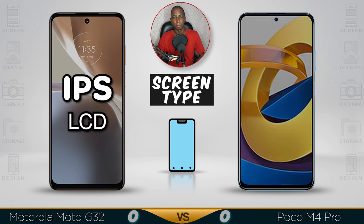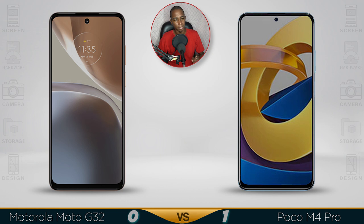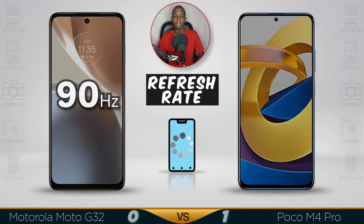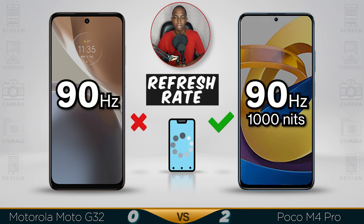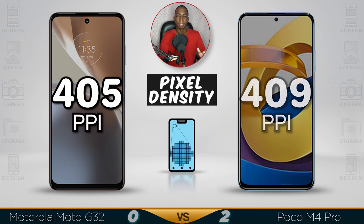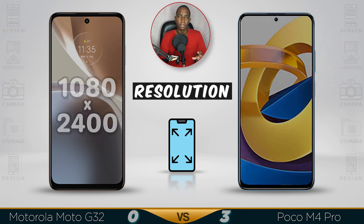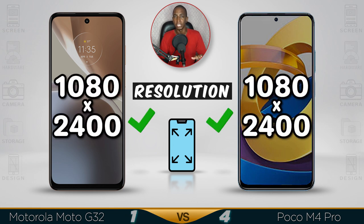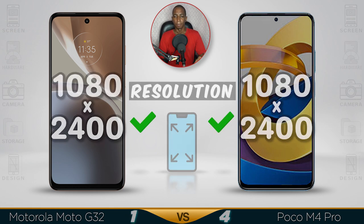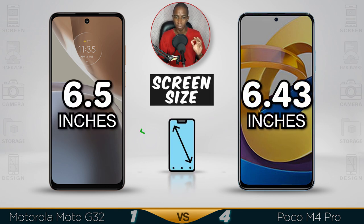For screen type, the Poco M4 has an AMOLED display, which is a lot better than IPS, even though the AMOLED might tend to burn out a bit faster. For refresh rate, they're both 90Hz, except the Poco M4 is a lot brighter. For pixel density, the Poco M4 is slightly higher at 409. For resolution, they're both Full HD. With the AMOLED display, the Poco will be spot on.